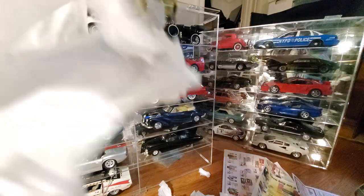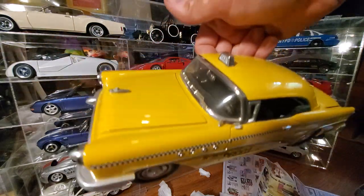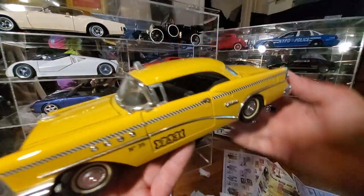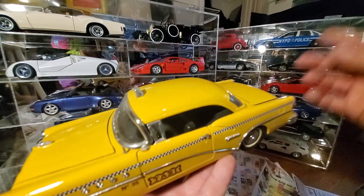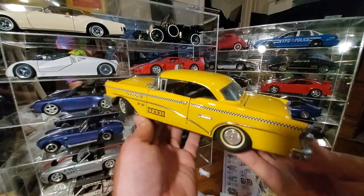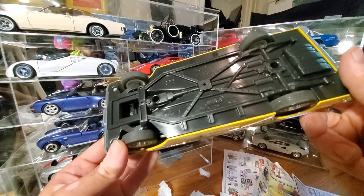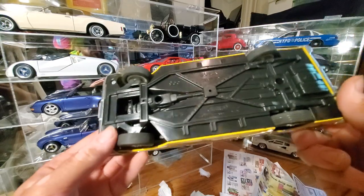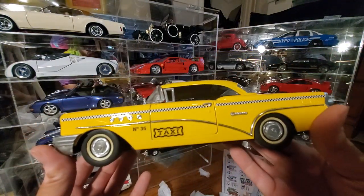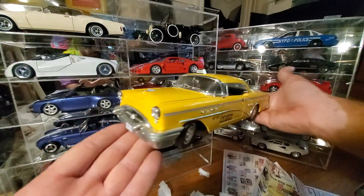The reason I have a taxi and a police car is because my mom loves those. She always has since I was a kid — she would buy me either a taxi or a cop car. The cop car over there she got me, and she also got this for me. It doesn't say the year, just says it's a 1955 Buick, but it was definitely the 90s. I really love this New York taxi cab — really cool.